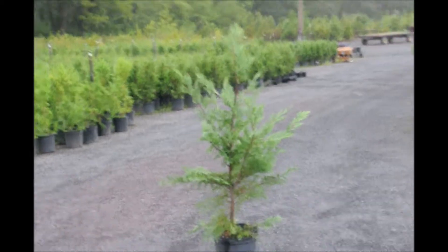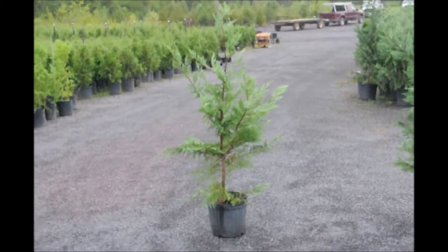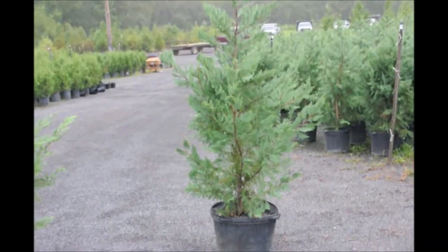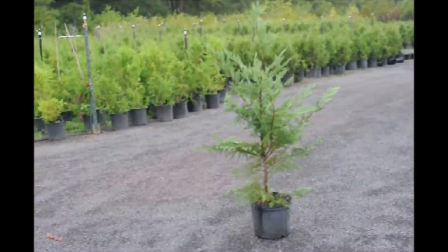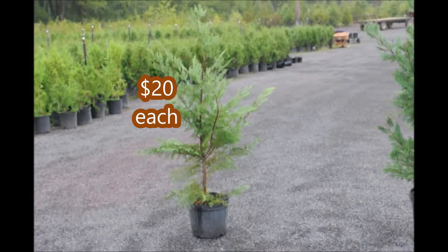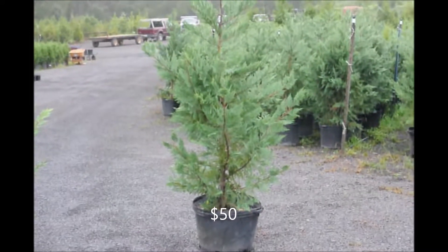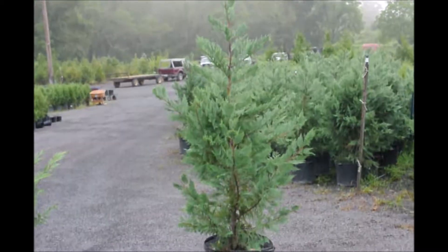This is our three-gallon Leyland Cypress at Highland Hill Farm. It's in a number three pot, and here is our five-foot Leyland Cypress in a pot. The three-gallon four-foot Leland's are only twenty dollars picked up, and we have hundreds of them. Our five-foot Leyland Cypress is in these larger pots — they're fifty dollars.